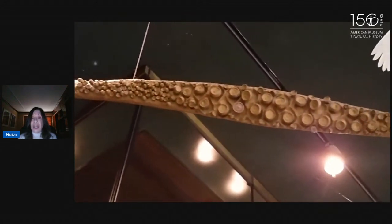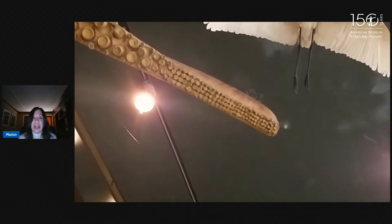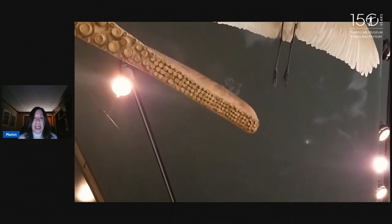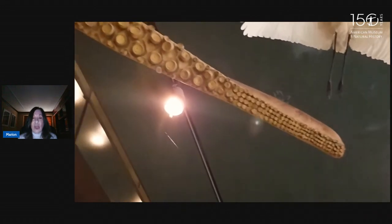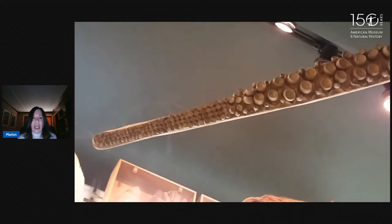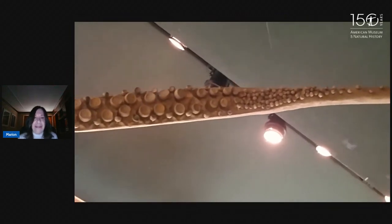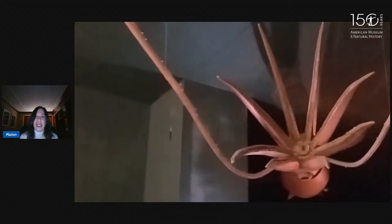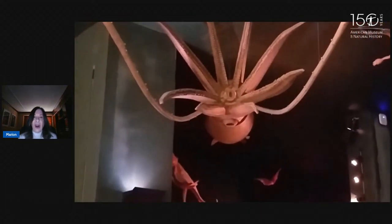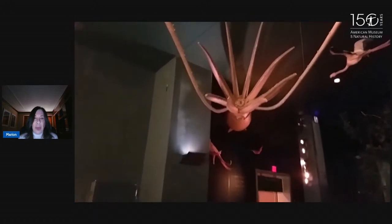Look at those tentacles — they have razor sharp suckers that are used to capture prey. We can see them on the tentacles and we'll also see them on the arms. Squid have eight arms and two very long tentacles. Giant squid can be about 40 feet long because of the tentacles. The body itself, called the mantle, doesn't get to be that long — gets to be about six or seven feet long. Here you can see the six arms and a hole in the middle — that hole is the mouth — and we're going to examine the beak because that's very important too.